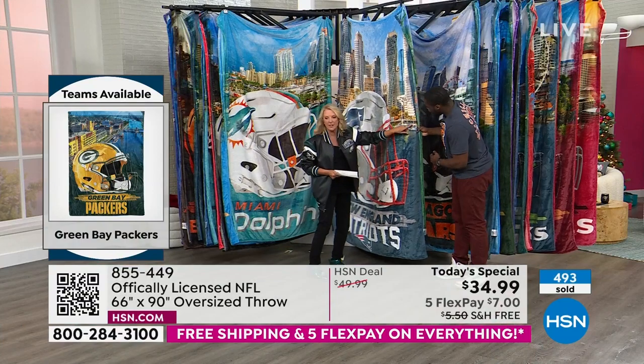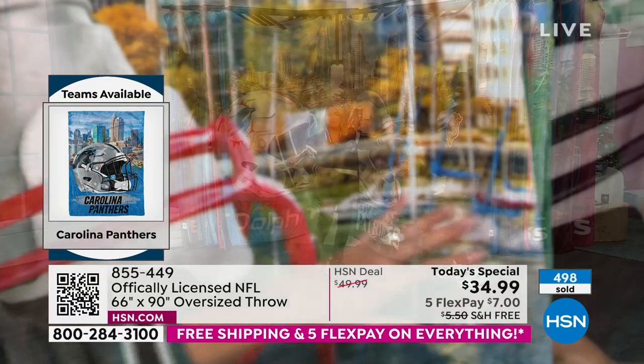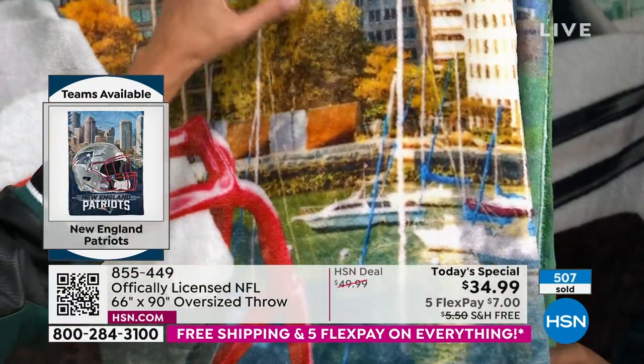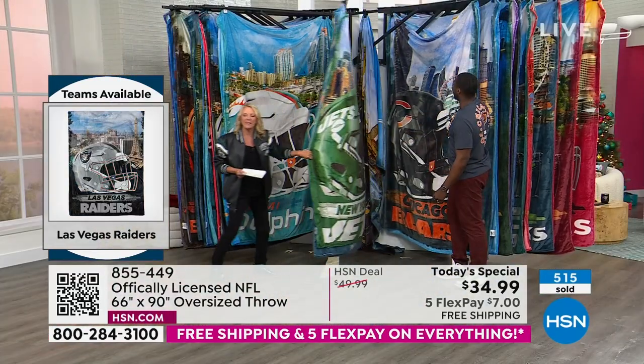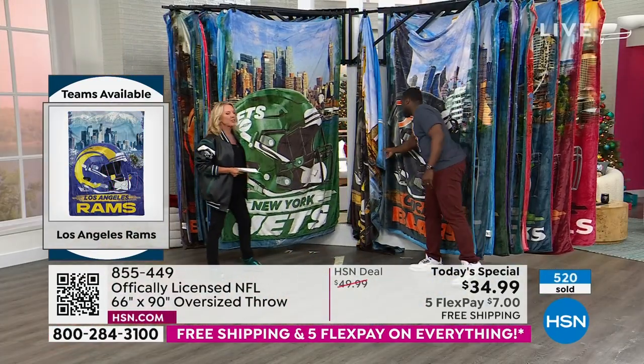You can even see defined sailboats on the New England throw. The photography work is so good and the reproduction is amazing — imagine reproducing this kind of photography work on a throw for goodness sakes.